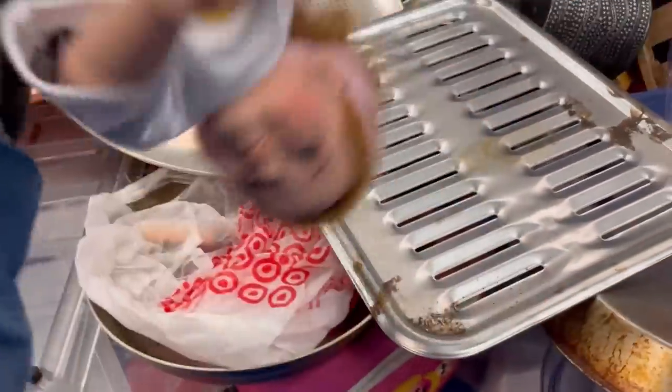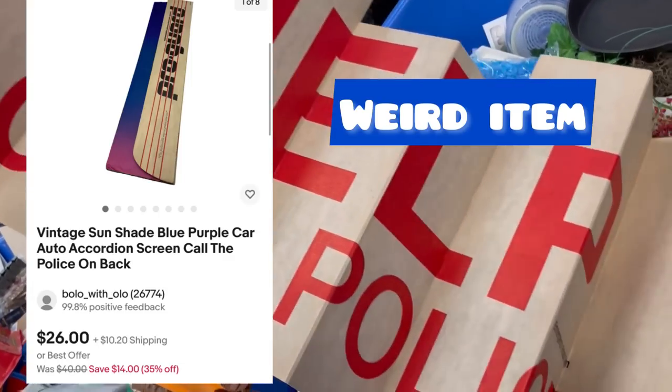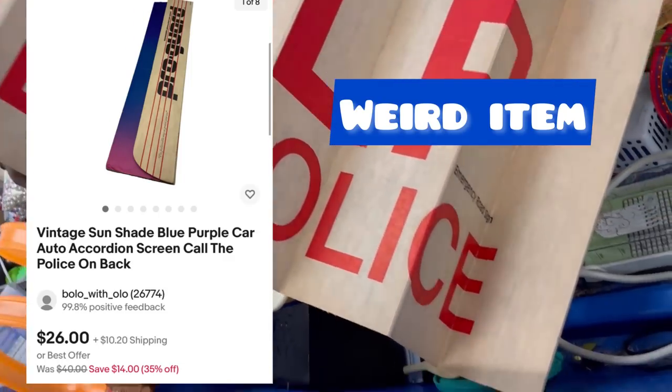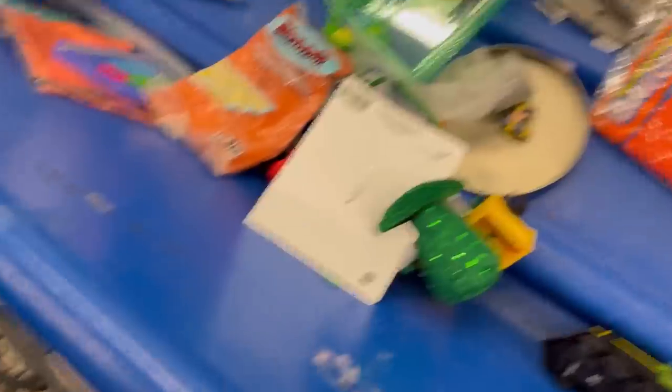Typically I will pick up American Girl dolls and you do find them from time to time — I've found a couple of Bitty Babies, some Welly Wishers. This is my weird item: it is an accordion-style sunshade for your car, and one side says 'Help — Call Police.' You guys can see my cart right there — it is jam packed. Subscribe to the channel for more Goodwill bins videos.